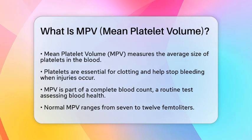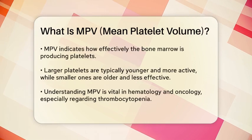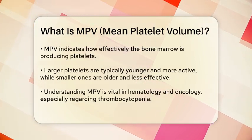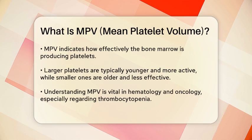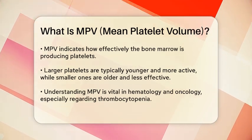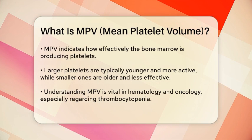The normal range for MPV is between 7 and 12 femtoliters. This measurement can tell us a lot about how well your bone marrow is producing platelets. Larger platelets are typically younger and more active, while smaller platelets are often older and less effective.